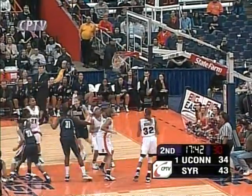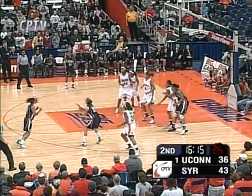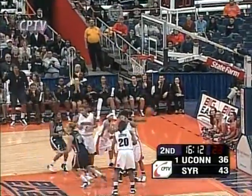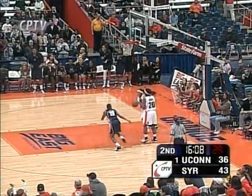Rebound Maya Moore — she's got back-to-back baskets. Down the middle, finds Gardner on the wing. Thomas looking for her fourth three — foot was on the line. She's got to know where she is; if she backed up a half inch, that would have counted.